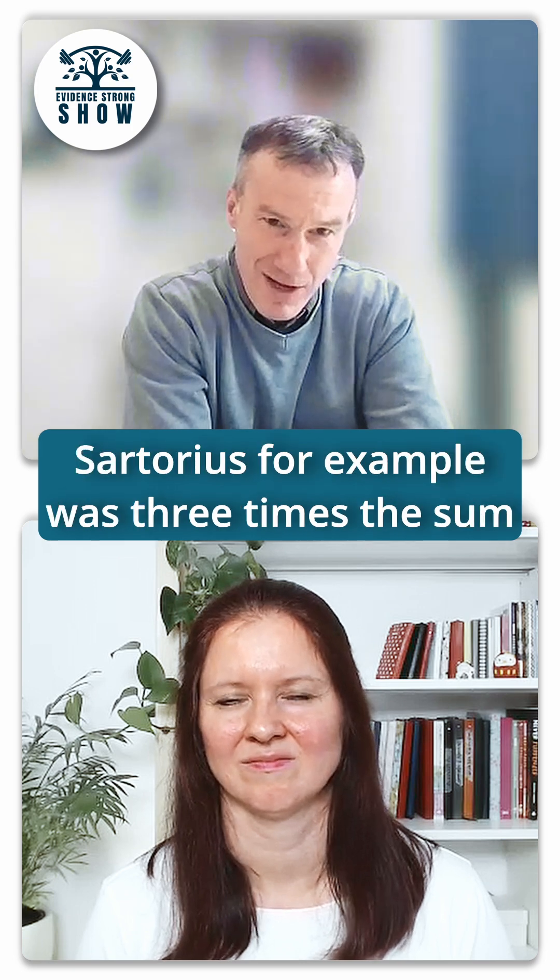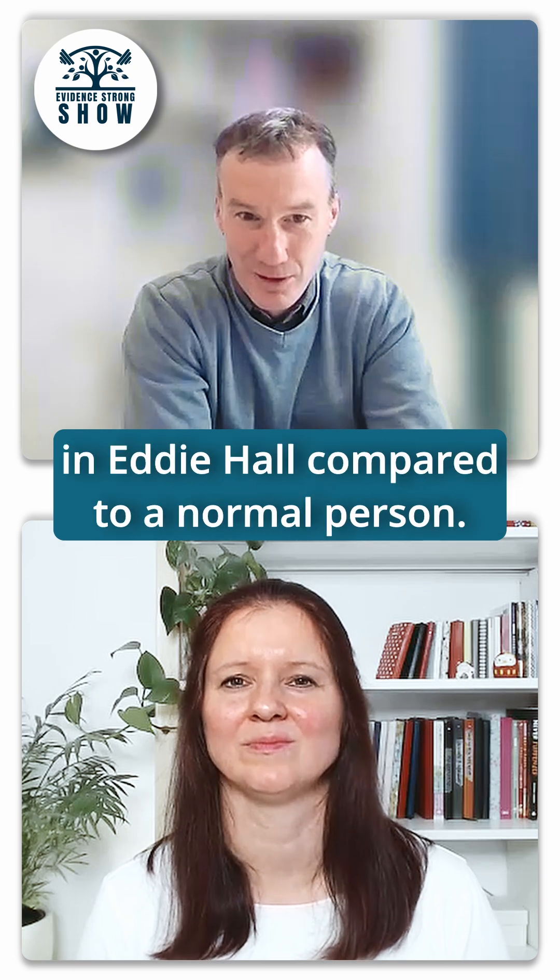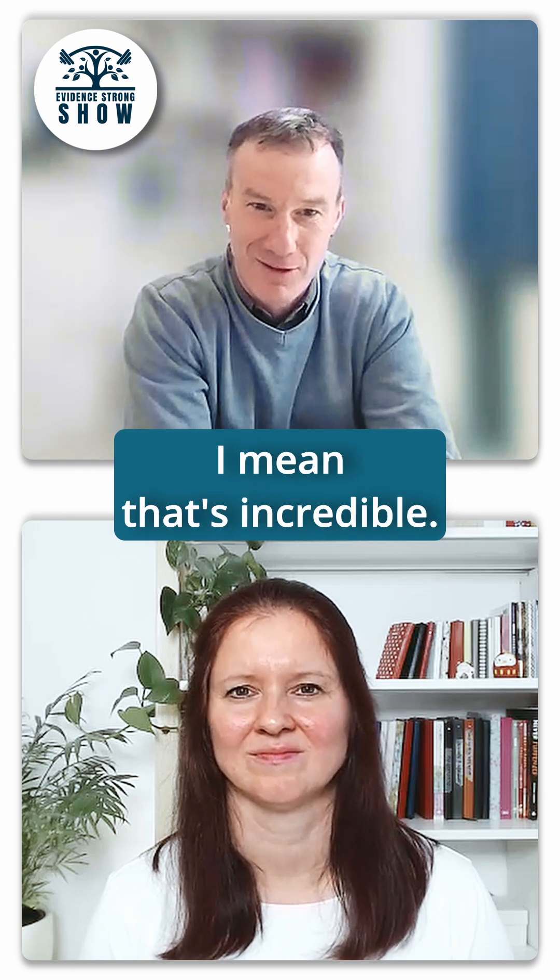So it's super interesting that they were the biggest muscles. The sartorius, for example, was three times the size in Eddie Rall compared to a normal person. Three times as big — I mean, that's incredible.